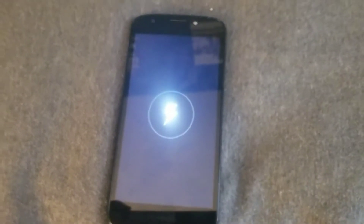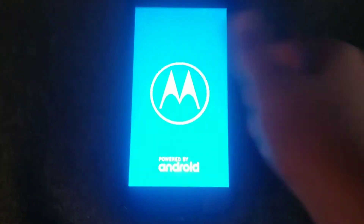Coming up next is this Motorola — I think it's an E5 Play. This thing has no battery, but it does show the battery charging sign when I plug it in. My micro USB charger is kind of crap — it's really loose in all these phones. It's probably just going to boot loop. And yeah, see — boot loop. It's really loose in every single micro USB charging port phone I have.